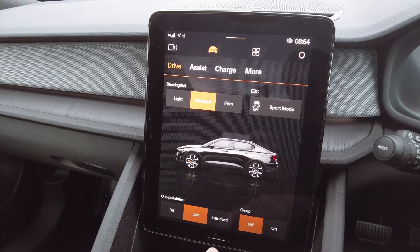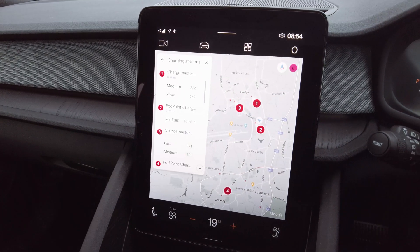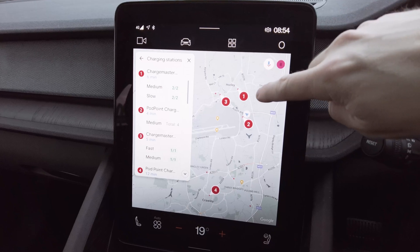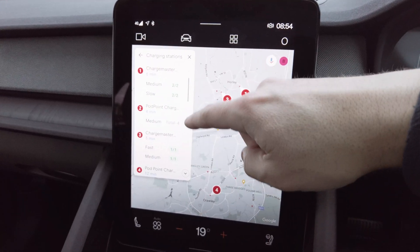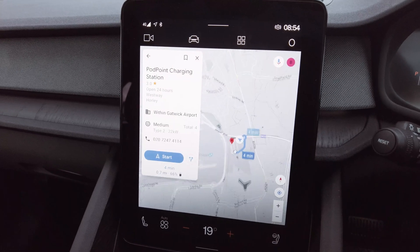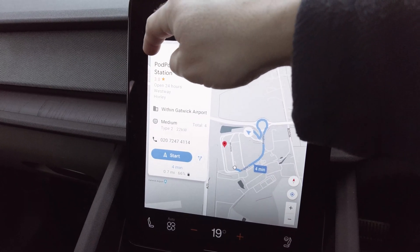I haven't had to use this very much lately because I tend to plan my charging in advance, but Google Maps has a really good feature to show you available chargers and the information on what kind of charging speed you can expect. One of the ways to get to this is by pressing a button at the bottom and selecting what looks like a fuel pump with a power socket on the end, and it will show you a list of available charging points. Here at Gatwick Airport, it shows several options.